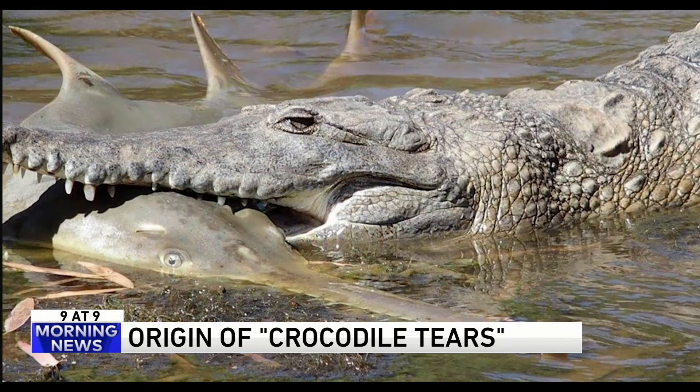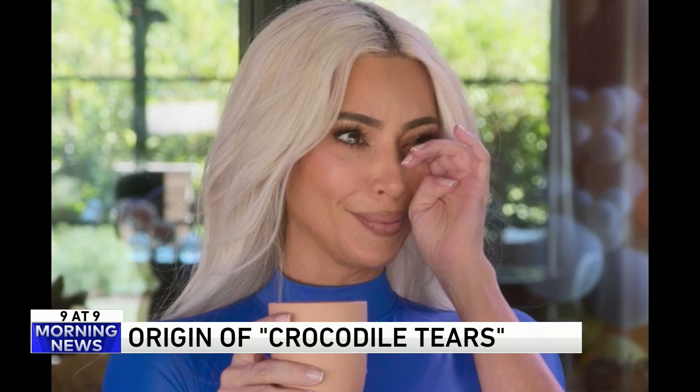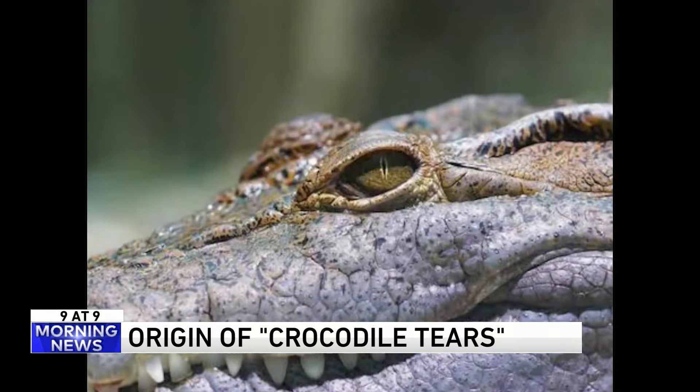They do it to lubricate their eyes, typically when they have been out of water for a long time — like when they're killing another animal. So the expression is based on the idea that a crocodile is acting like it's sad for killing its prey, even though it obviously is not. Interesting.